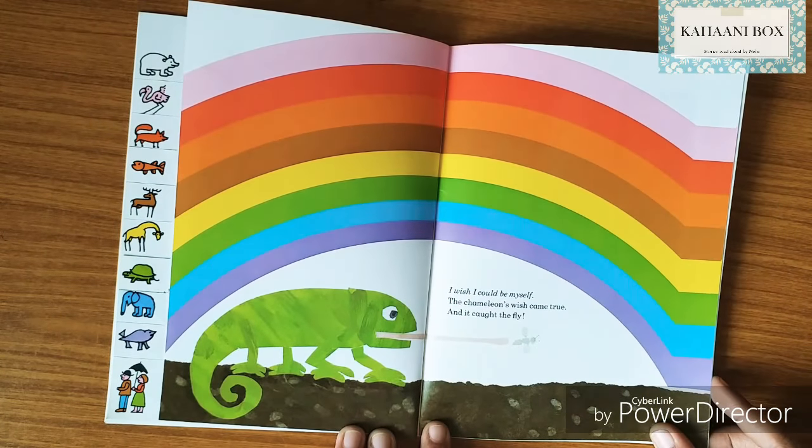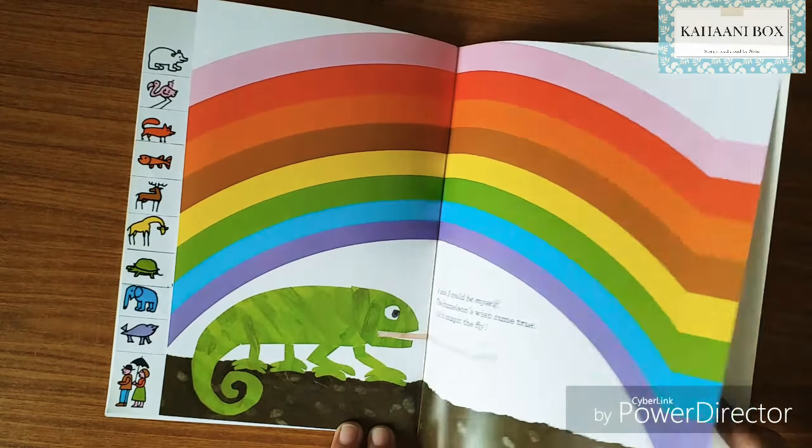I wish I could be myself! The chameleon's wish came true, and it got the fly. The end.